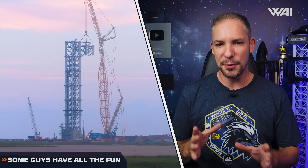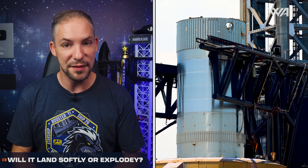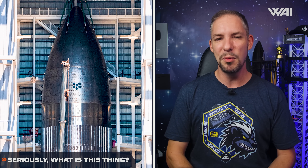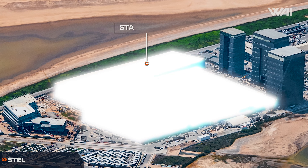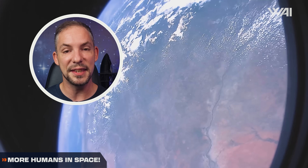SpaceX resumes stacking operations for Starship's second launch tower. SpaceX finishes final preparations for Flight 5's catch attempt and gives a new launch estimate. The mysterious Ship 26 is moved to the Mega Bay. SpaceX's Star Factory is less than a month from completion according to Musk, but is it really? SpaceX has a new crew mission launching by the end of the year.